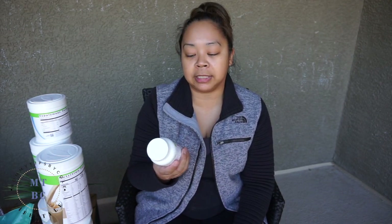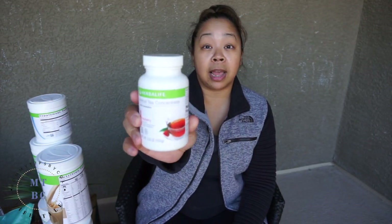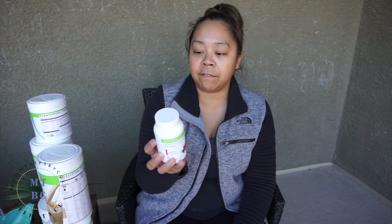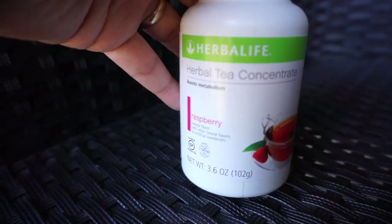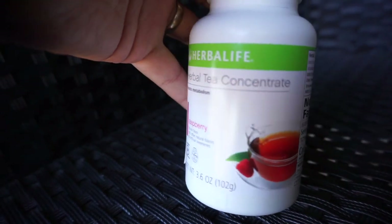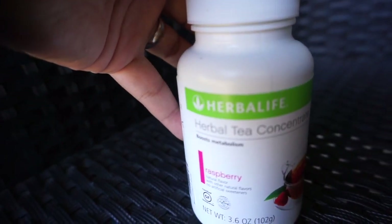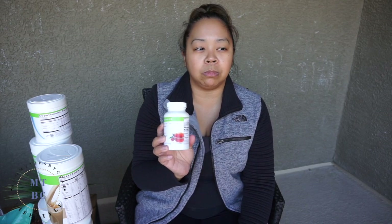I also got the herbal tea concentrate. This large size is 3.6 ounces and lasts a whole month — you mix half a teaspoon with water and drink it twice a day. It's a raspberry flavor. The herbal tea helps boost metabolism, has natural flavors, and no artificial sweeteners. I actually enjoyed this in the sample packets, which is why I got the raspberry flavor.